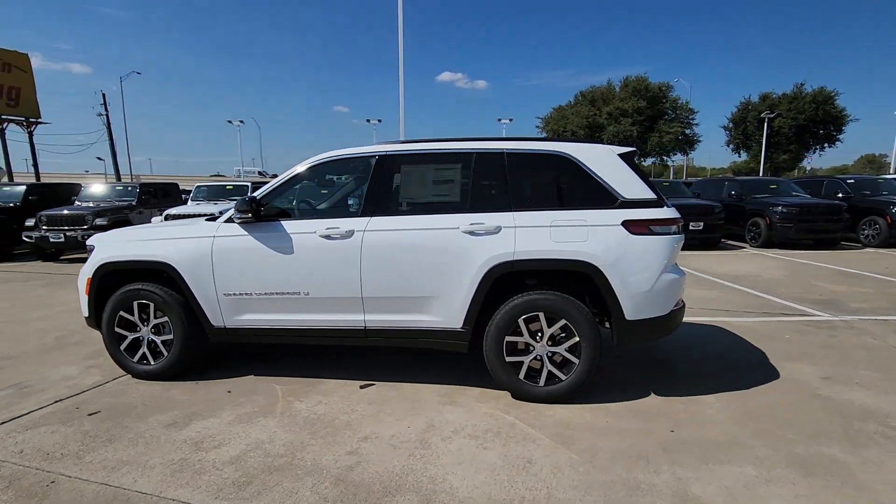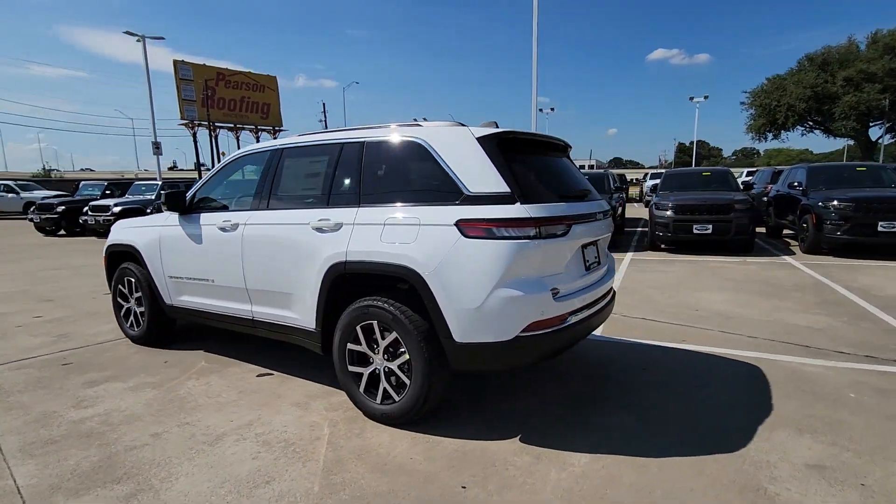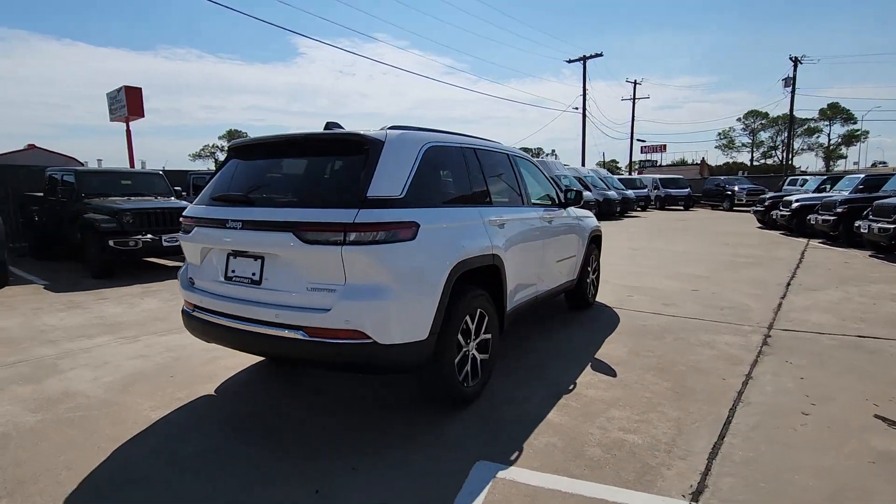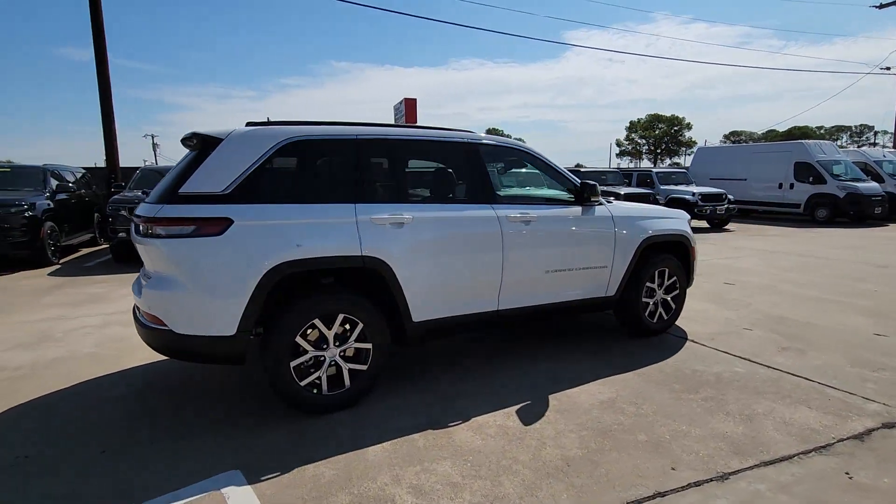Hop into the 2024 Jeep Grand Cherokee, the stylish all-terrain SUV that blends comfort, high-performance, and rugged capability.